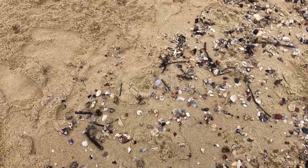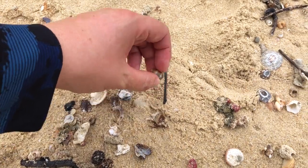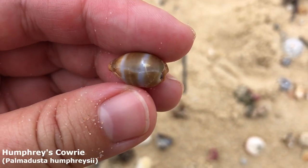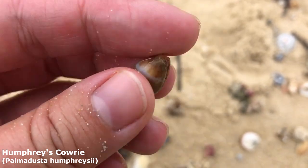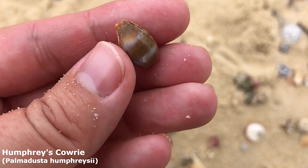I just spotted another goodie. Wow, this rack line is really really good today — lots of exciting things. It is lovely, though he is pretty cracked and old. It is a wonderful little Humphreys cowrie. I'll take him to put in my little glass jar of Humphreys cowries.